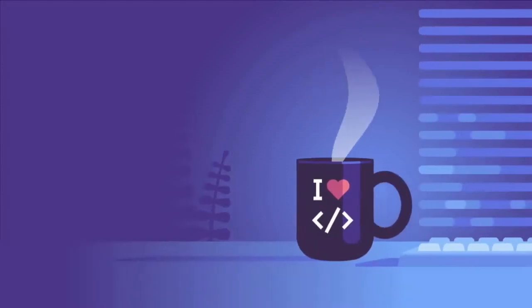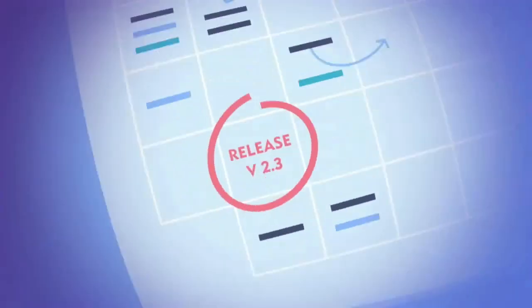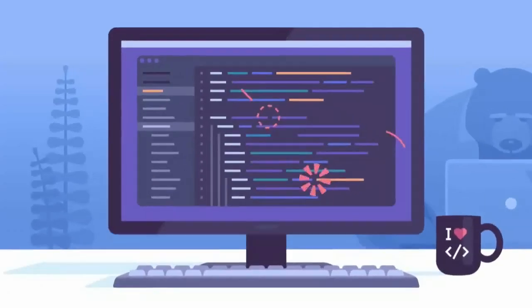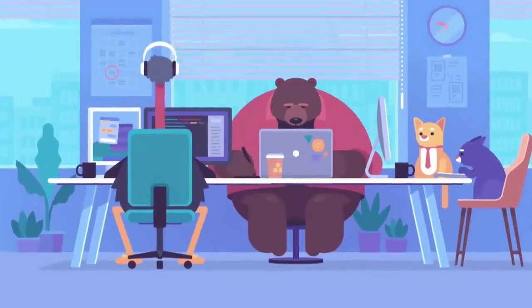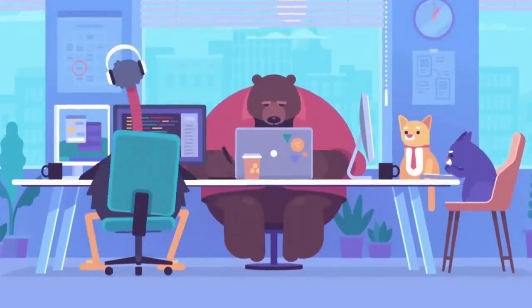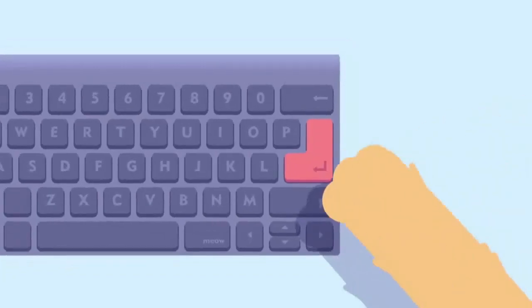All right, so your team is about to ship a new version of your app. It's crunch time. Designers are asking for UX changes, developers are tweaking code, and everyone is working like mad. Then finally it's ready to ship — or is it?